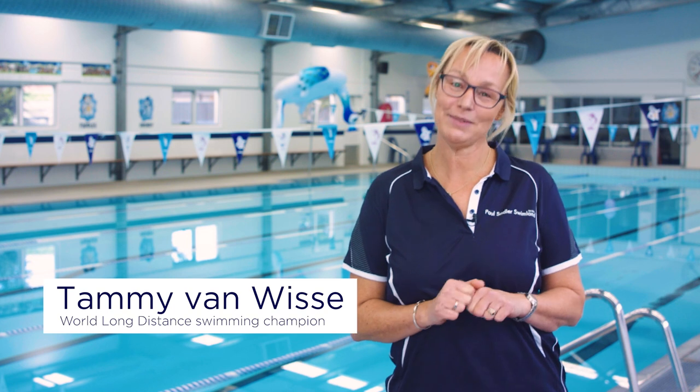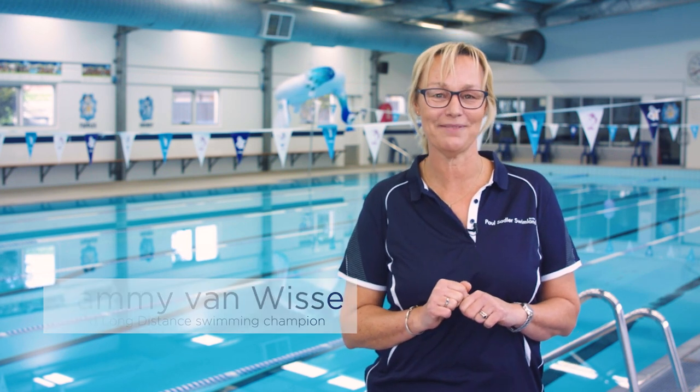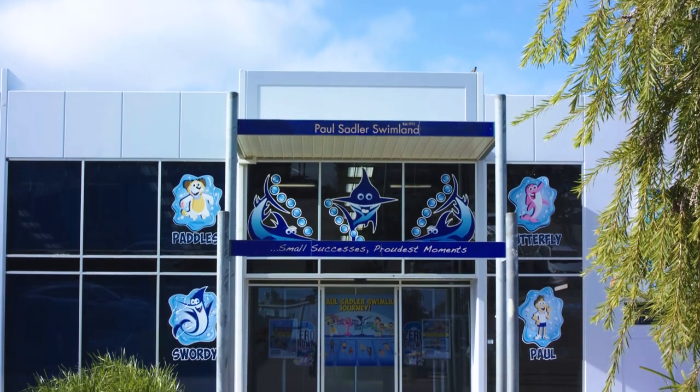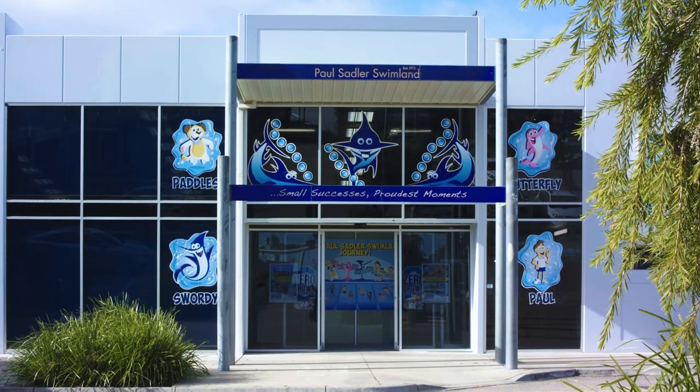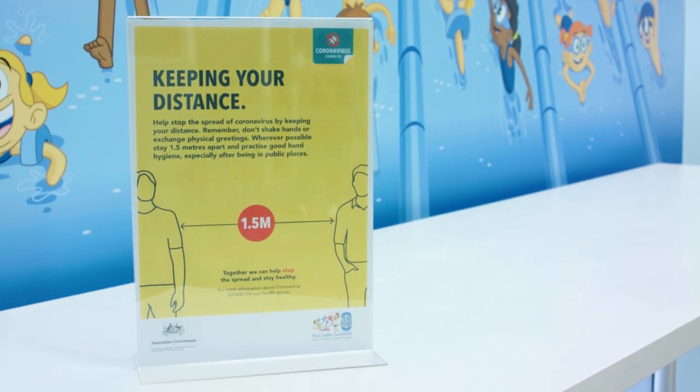Welcome back to swimming. I'm Tammy Van Wisser, marathon swimmer and part of the Paul Sadler Swimland team. We've been working really hard behind the scenes to ensure all our pools are COVID safe and in line with government health advice. As such, there are some things that'll be a little bit different when you return.